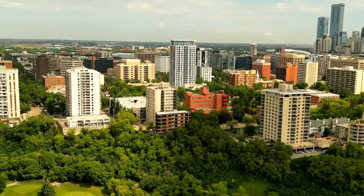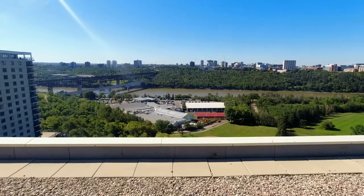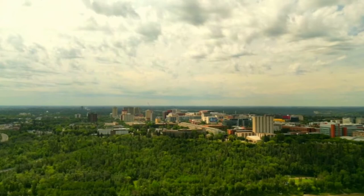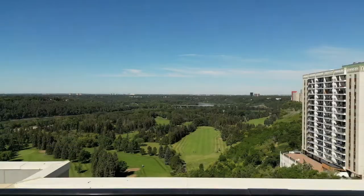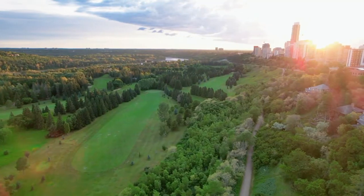Here we are at Crestview Towers, one of the best condo buildings in Oliver — because of its location and how well the building is managed. You have the LRT steps away, government center buildings only a couple blocks away, and the University of Alberta right across the river. The rooftop patio overlooks the Victoria Golf Course, and you're close to all the walking trails in the river valley.